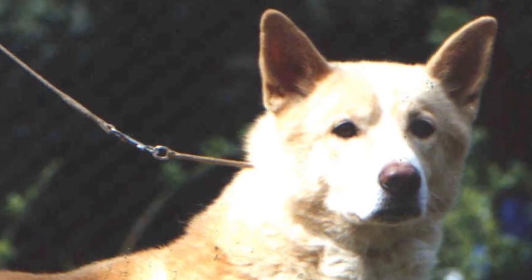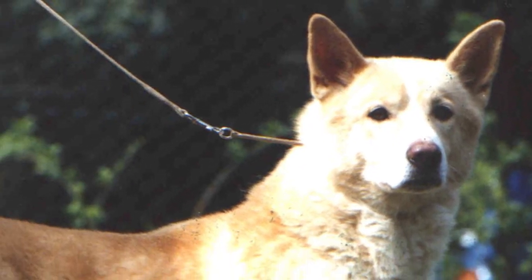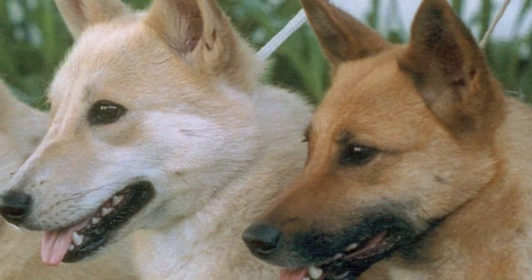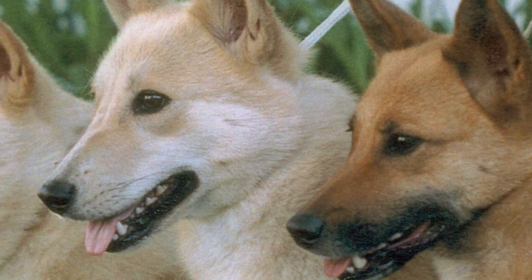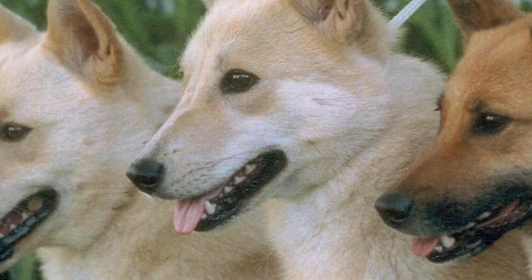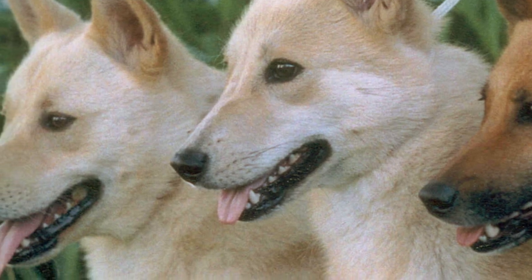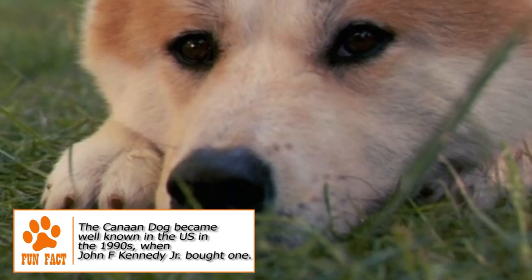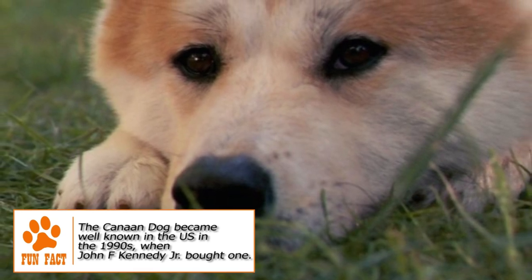The adult male Canaan Dog has a height between 20 and 24 inches and a weight between 45 and 55 pounds. The female has a height between 19 and 23 inches and a weight between 35 and 45 pounds. The dog has a double coat. The upper coat is harsh and of medium length. The undercoat is soft and shorter. The muzzle is tapering, giving an overall wedge shape to its head.